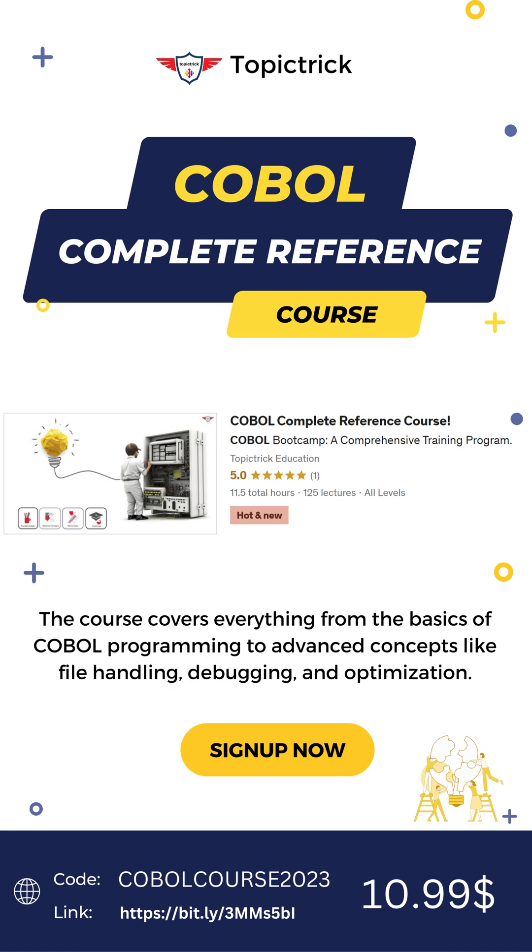This comprehensive course is designed for both freshers and experienced professionals. We will take you from the basics all the way to advanced topics such as COBOL file handling, COBOL web services interface, arithmetic operations, looping, and many more, and will ensure that you have a solid understanding of this powerful programming language.